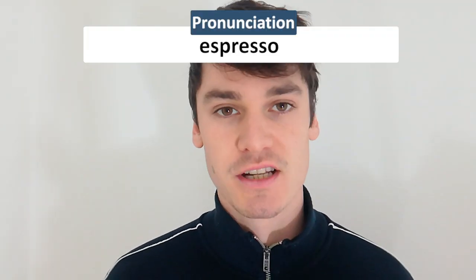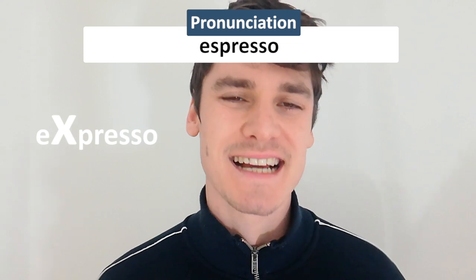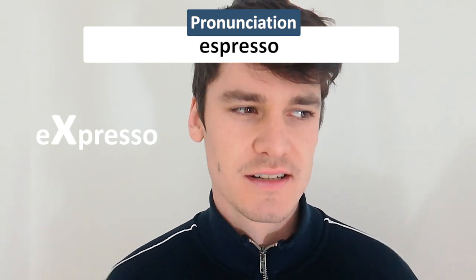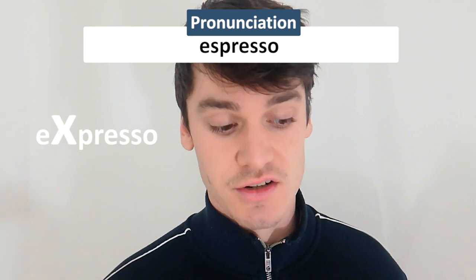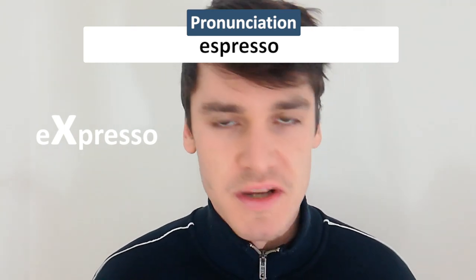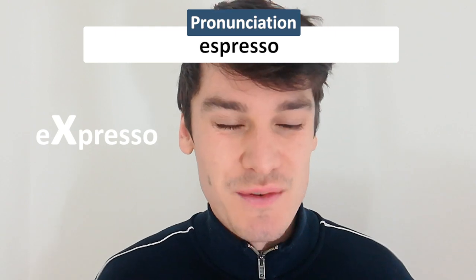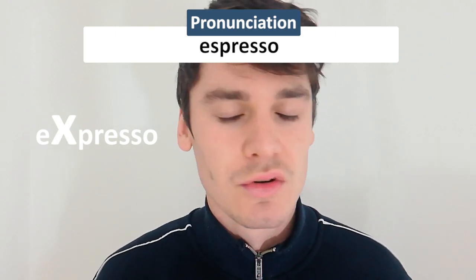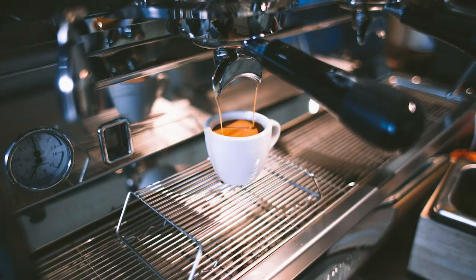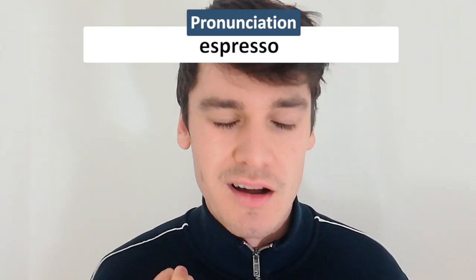Number six — I often mispronounce 'espresso.' I used to say 'expresso' with an X. It sounds natural in English and is easier to say, but you're supposed to pronounce it with an S — 'espresso.' It's a word adopted from Italian or Spanish. I hear lots of native English speakers say 'expresso,' and now it annoys me because I know it's incorrect, though I used to say it myself.